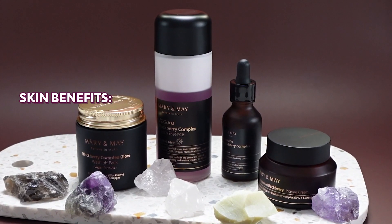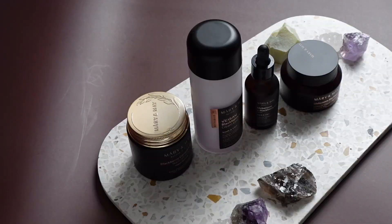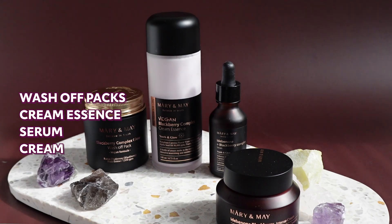It is known for their best anti-aging line with the key ingredient Blackberry. This line includes wash-off packs, cream essence, serum, and cream. I'm so excited to introduce our newly launched skincare line from Mary and May in today's video and can't wait to tell you how much I enjoyed them. So let's see what makes Mary and May's Blackberry line so special — let's get started!